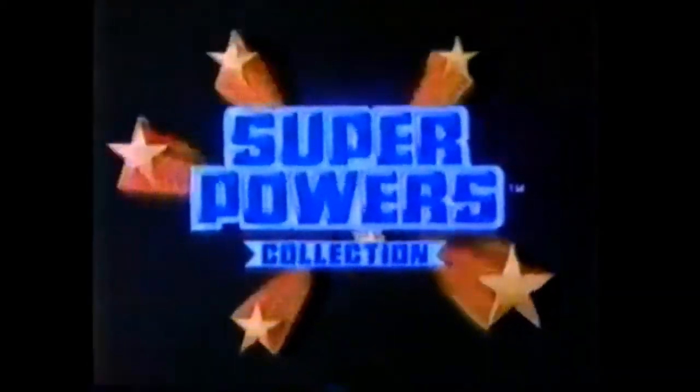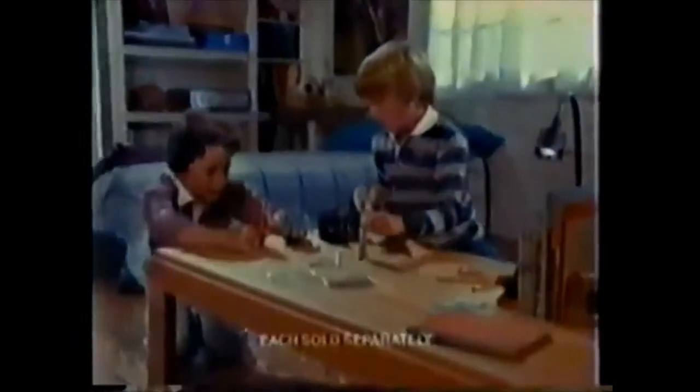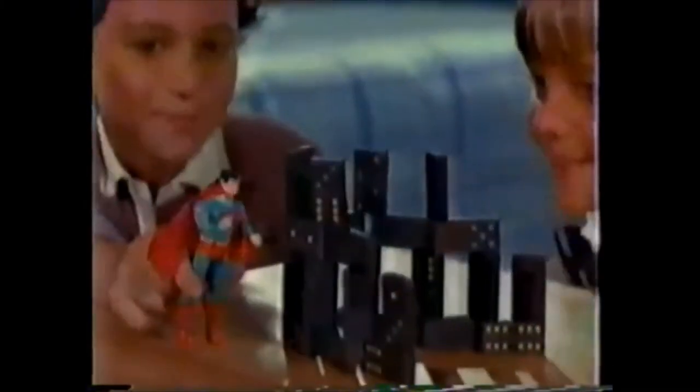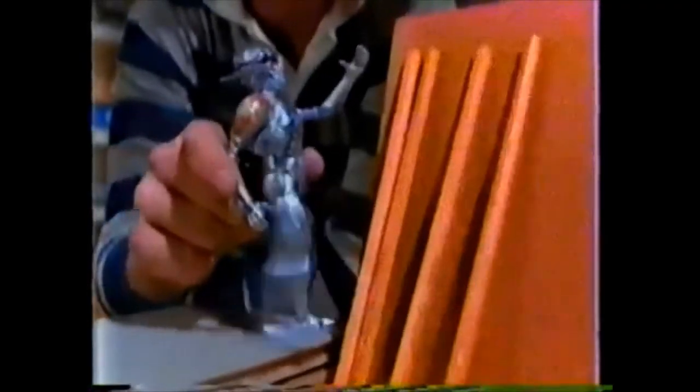Coming from the farthest reaches of the universe to challenge the worst villains on Earth are the most powerful heroes ever, in the Battle of the Superpowers Collection. Superpowers figures with power action, each sold separately. They're so powerfully built — squeeze them, they've got power action like Superman, and Batman, here comes Hawkman. Watch out for Brainiac's power action, and each comes with a mini-comic. The Superpowers Collection — Superman, Batman, Brainiac, Hawkman, and other figures with power action, each sold separately. New from Kenner.